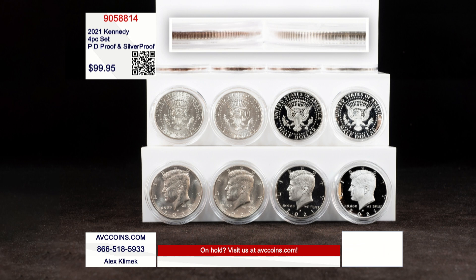Whenever you can find a silver Kennedy for under a hundred bucks, it's a good deal in the marketplace today. Since 2019, those silver Kennedys are made at pure .999 fine silver in the proof set.